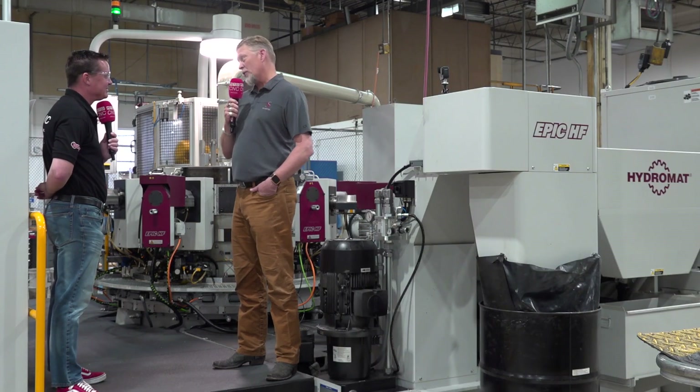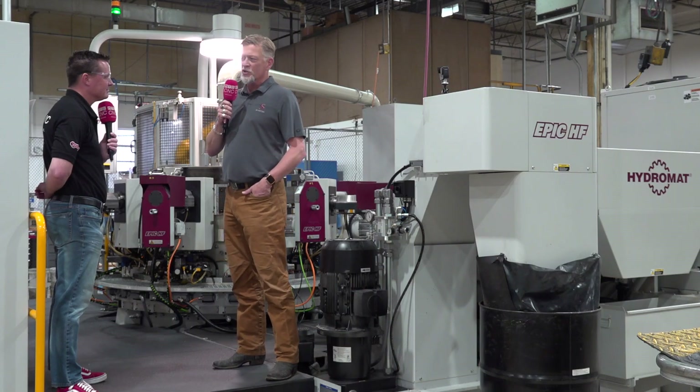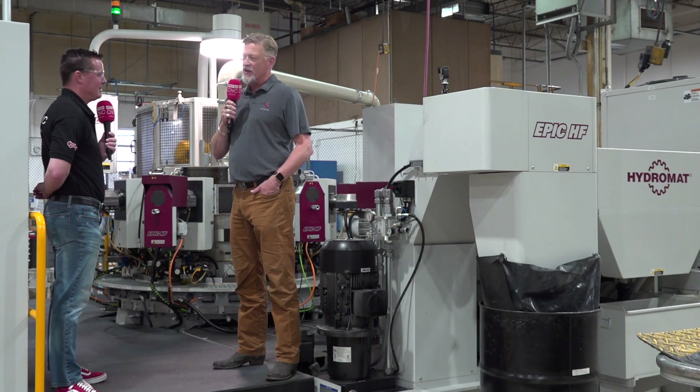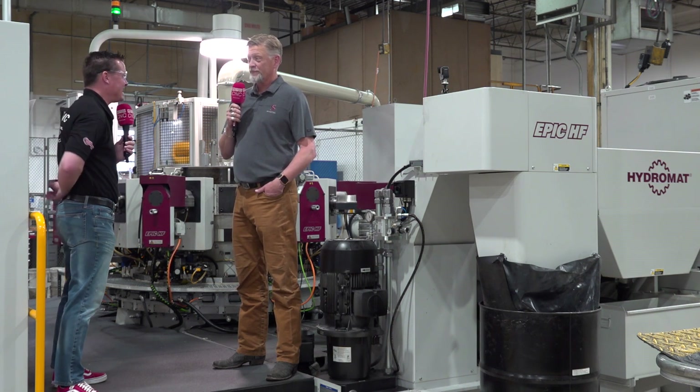We do. The machine we're standing in front of here is making triggers for AR-15s. It runs probably about 10 different platforms of trigger, and we make sure they all fit in the fixtures in this machine, so that brings our volume and capabilities up — getting out all 10 triggers running on this machine. We're somewhere around, on a slow month, 80,000 triggers in a month, and we have the capacity to hit near 200,000 triggers in a month. A slow month is 80,000.